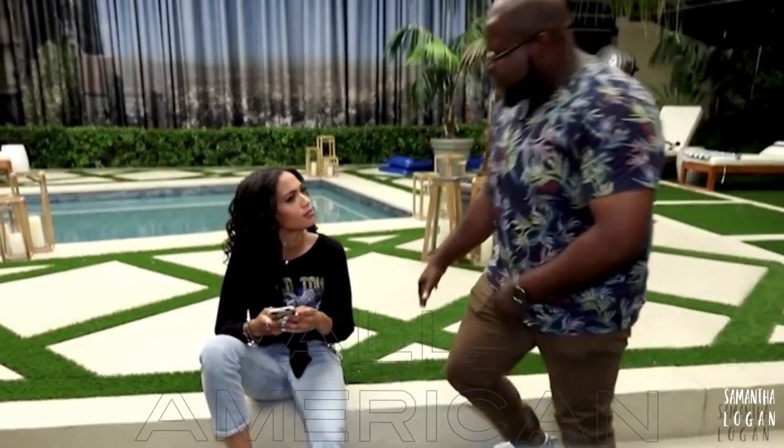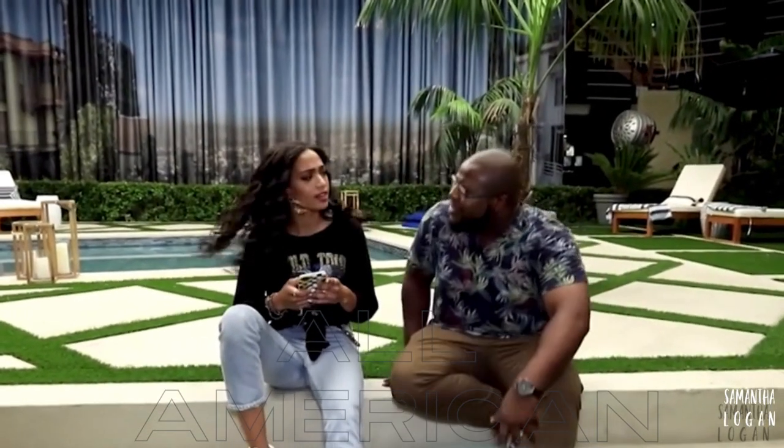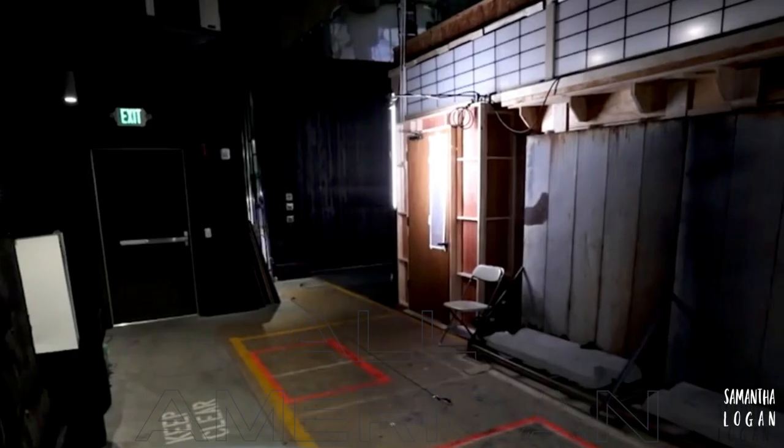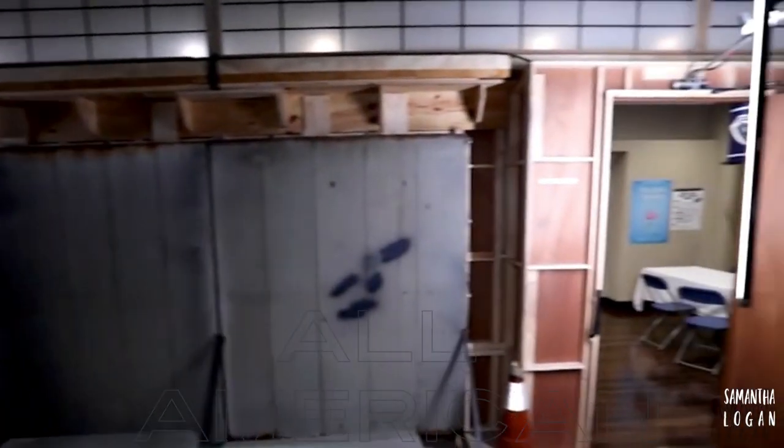I heard there was a pool party over here. No, man, I think you've got the wrong address, but I'm here. The wrong address. Actually, psych. We're on the set of All American getting a behind the scenes look at the set here in Burbank, California.